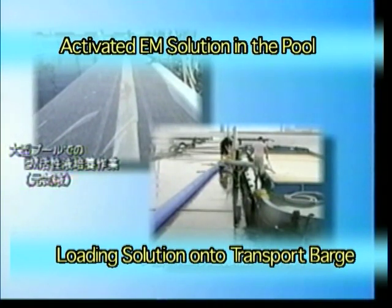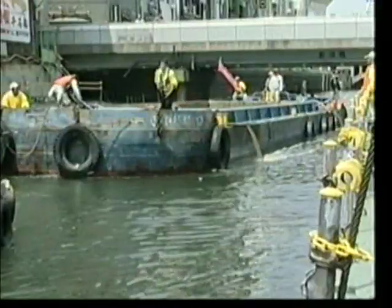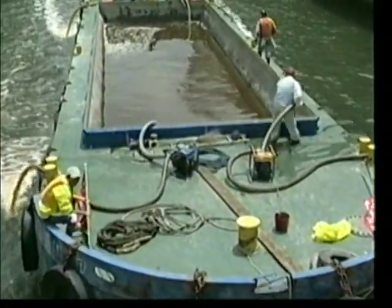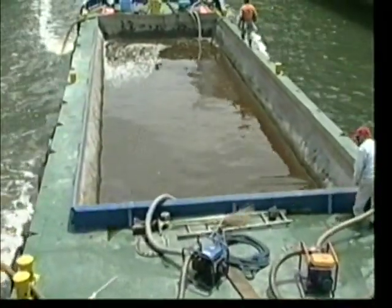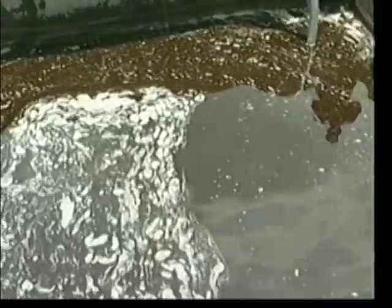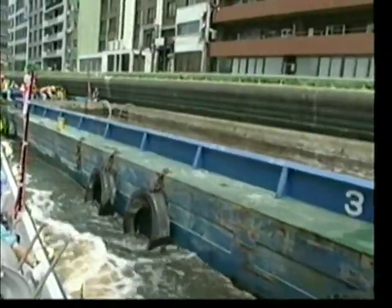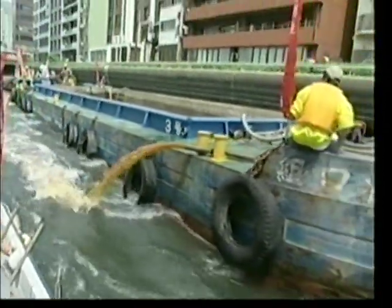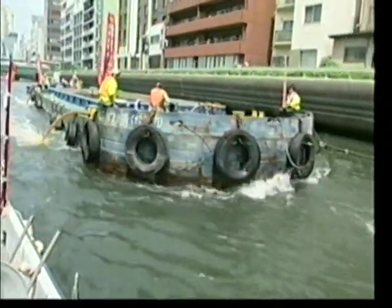The EM Genki Solution is loaded onto a barge where it is to be transported to and discharged directly into the Dotonbori River. The fishermen sail the barge to the Dotonbori River loaded with 120 tons of EM Genki Solution. The barge makes its way upstream, spraying EM Genki Solution along the entire length of the river. The use of this EM Genki Solution, in combination with the EM Genki Balls released into the river earlier, will serve to accelerate the pace of this restoration campaign.